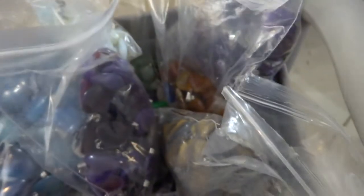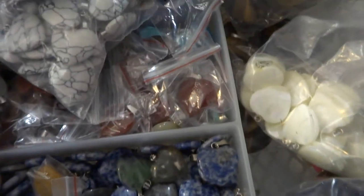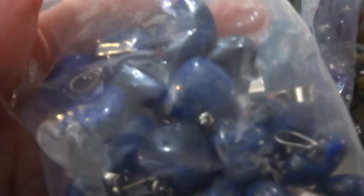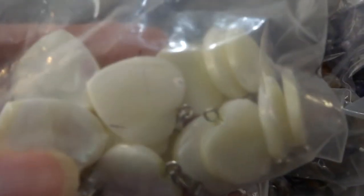Aventurine, purple dyed agate, sodalite, 15 millimeter. These are another pearl shell.